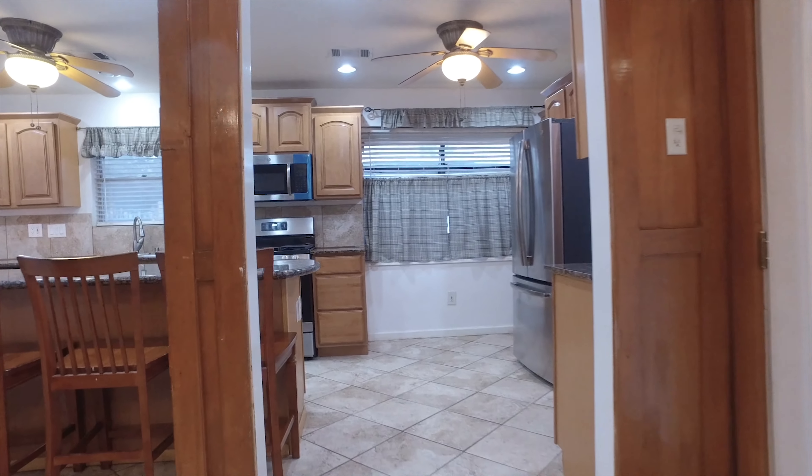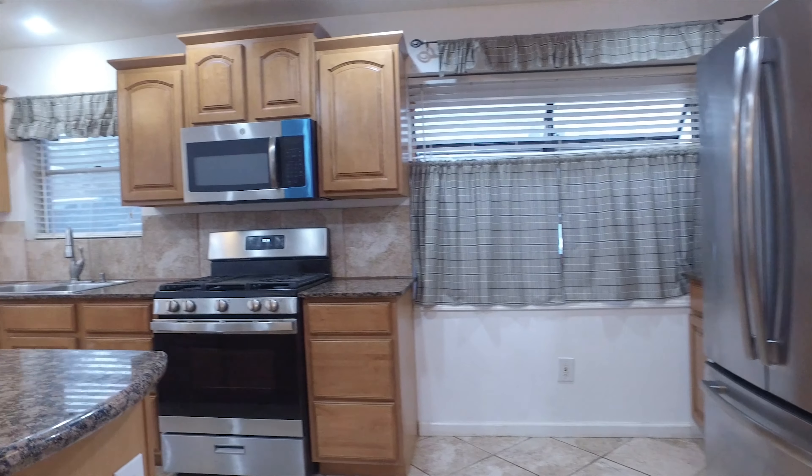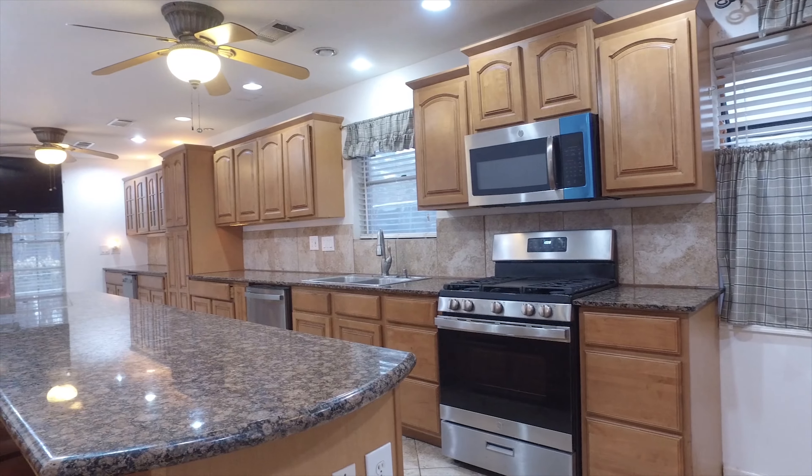The fully remodeled chef's kitchen offers an enormous 10-foot island for food prep, all new appliances, new cabinets, and granite countertops.